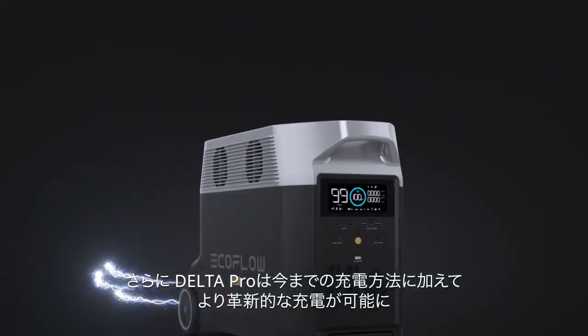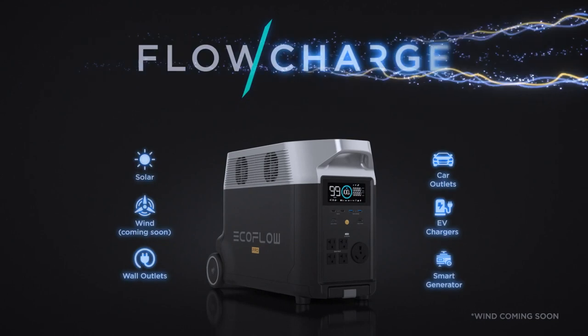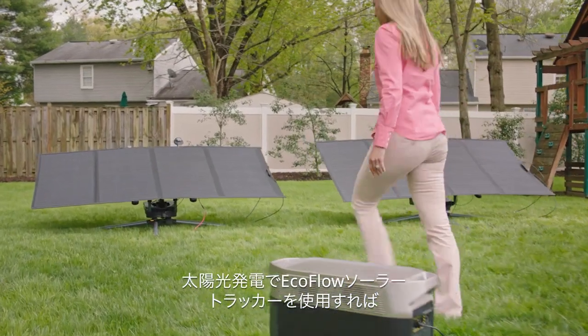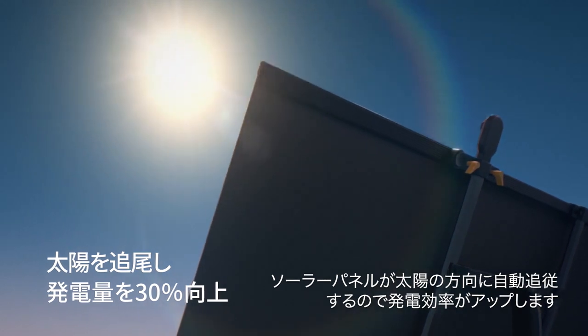Delta Pro takes innovation even further. Introducing FlowCharge, the world's first charging technology that lets you charge anywhere, at any time. The new EcoFlow Solar Tracker automatically follows the position of the sun to improve power generation.